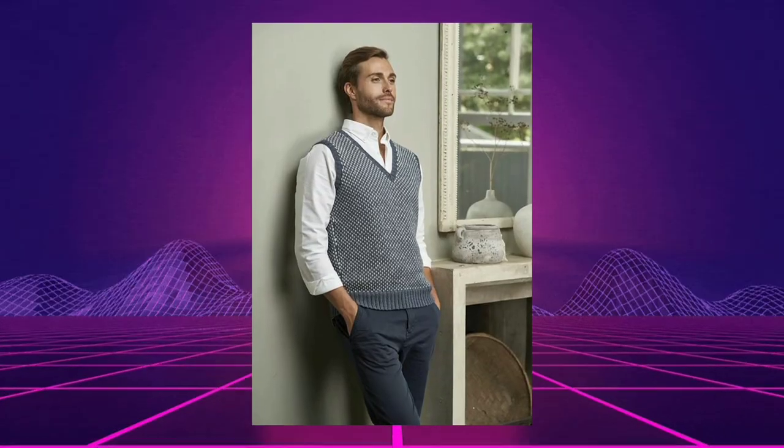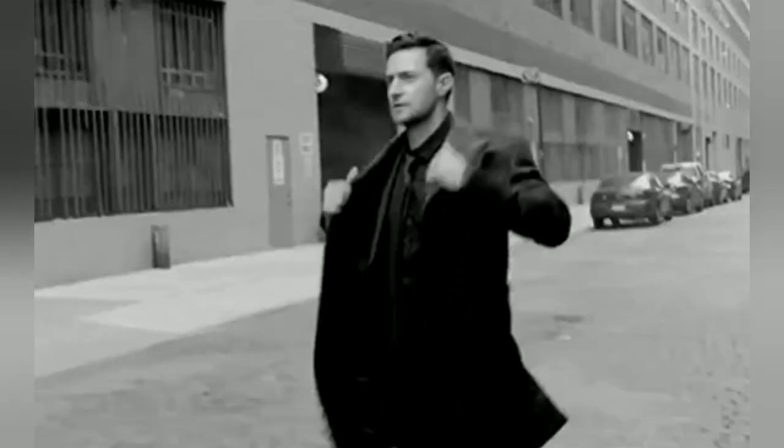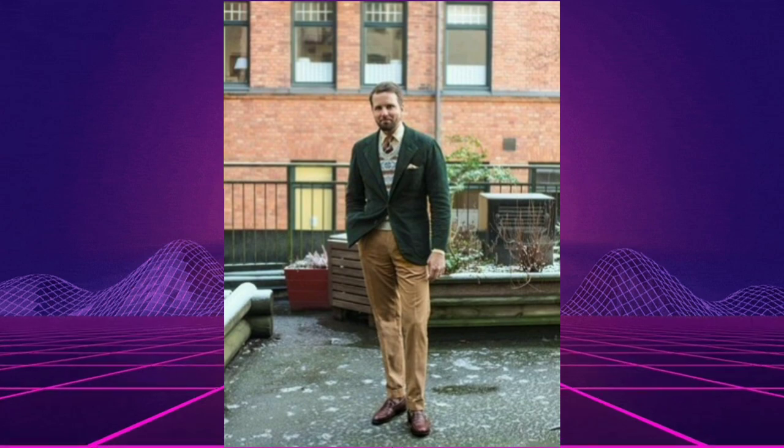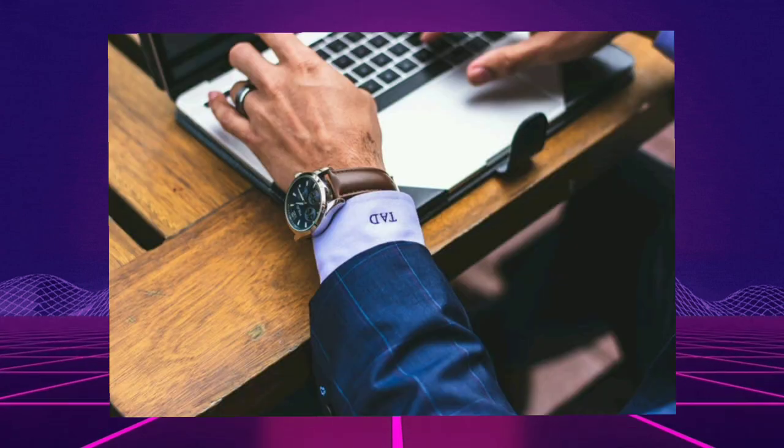Pick a sweater vest that is a bit finer in nature because we're going to be throwing another layer over it. If possible, keep the entire outfit devoid of color, except the tie, which is going to provide a pop of color. It is not necessary to go for a complete suit — you can just wear a sports coat and some regular chinos depending upon the dress code. Add a classy watch to complete the outfit.